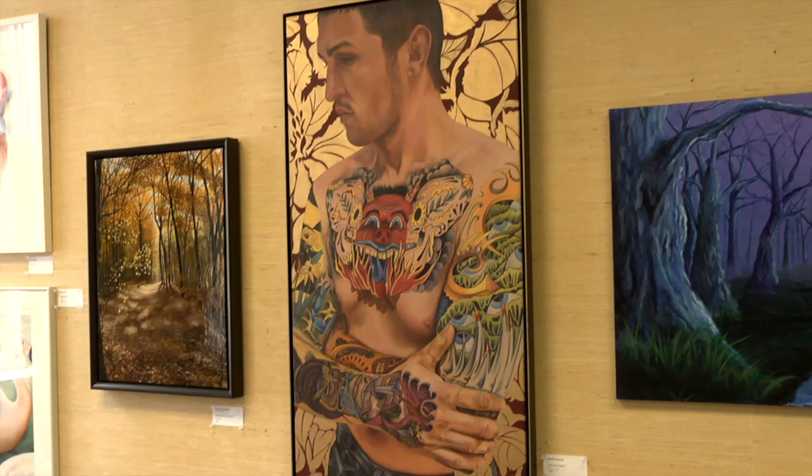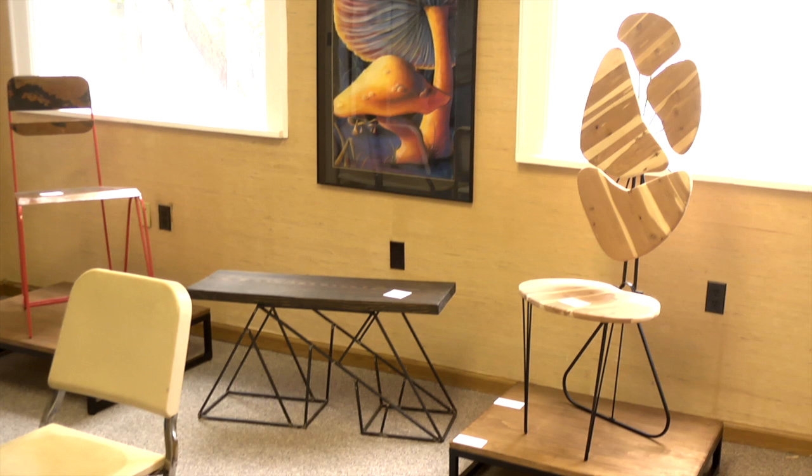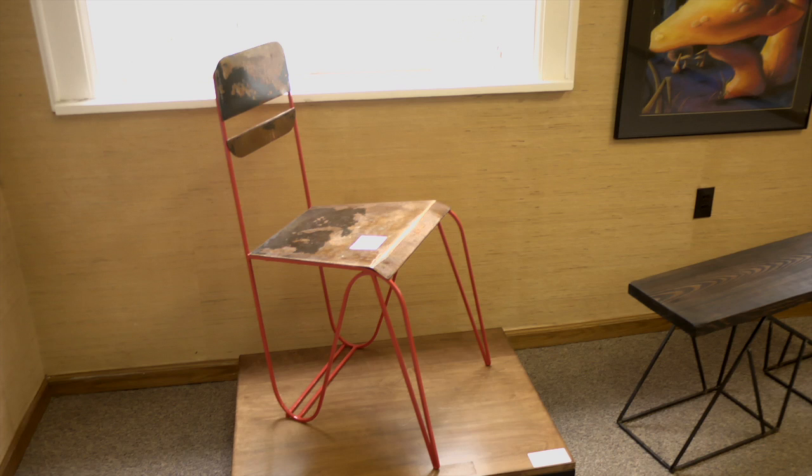And Wendell Poindexter — he's a feature in the show. We've seen this painting before at FCC: his tattooed man, he calls it 'Dichotomy.' Recently at FCC we've had some sculptural chairs that have been made, and we have three examples of that here by students. I think it's really strong — technically strong and conceptually strong work.